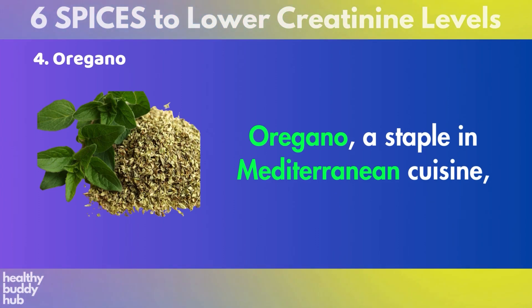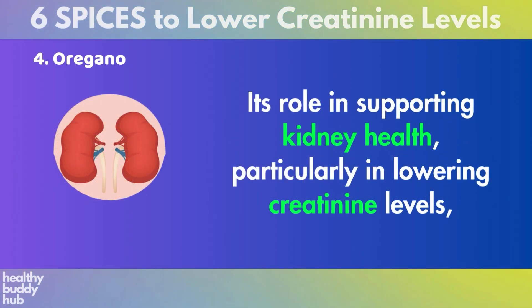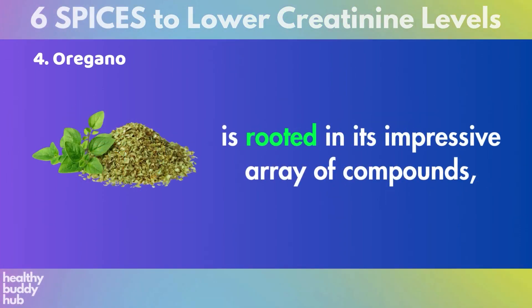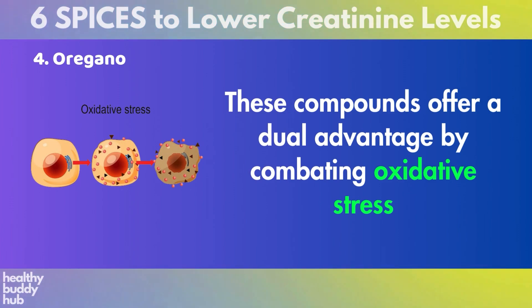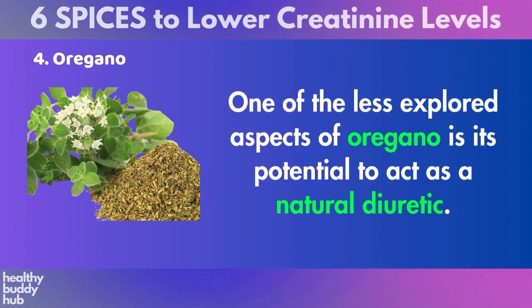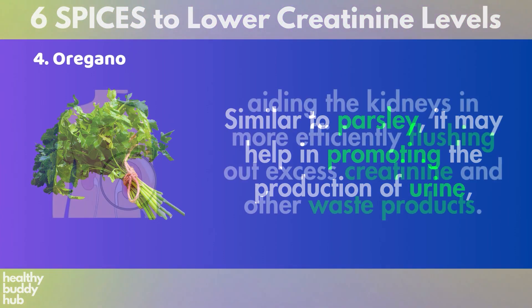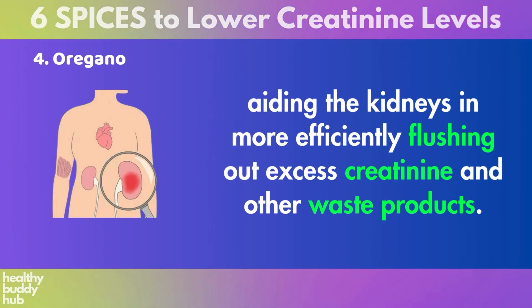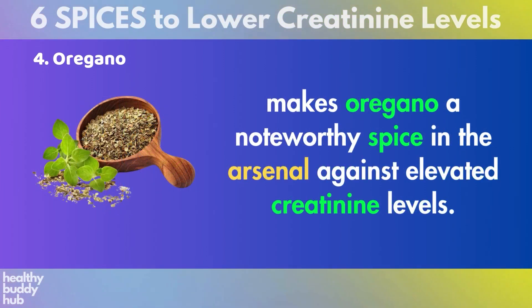Number 4: Oregano. Oregano, a staple in Mediterranean cuisine, is much more than a flavorful herb for pizzas and pasta sauces. Its role in supporting kidney health, particularly in lowering creatinine levels, is rooted in its impressive array of compounds, including antioxidants such as thymol and carvacrol. These compounds offer a dual advantage by combating oxidative stress and exhibiting antimicrobial properties. One of the less explored aspects of oregano is its potential to act as a natural diuretic, helping the kidneys more efficiently flush out excess creatinine and other waste products. This diuretic action, coupled with its ability to fight bacteria and reduce inflammation, makes oregano a noteworthy spice against elevated creatinine levels.